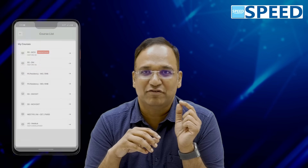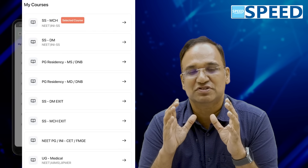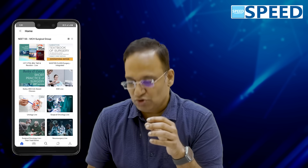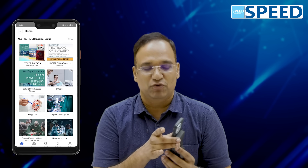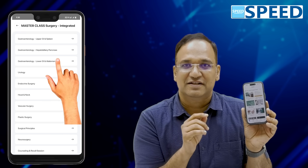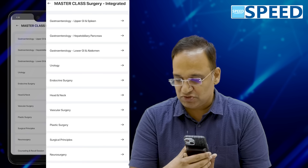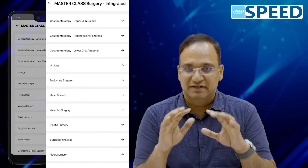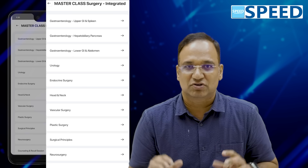Let's move into the app. Once you open the app and go to V Courses, you'll be able to see NEET SS MCh Surgical Group. The minute you open it, you will see the very first folder: Master Class Surgery Integrated. Most students say there are multiple folders and each folder has topics with the same name, but the content is not the same. I will tell you what it means so it becomes very clear how to start and how to prepare.